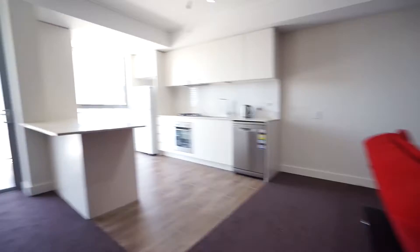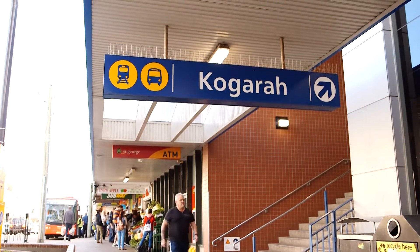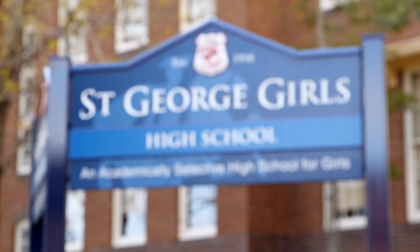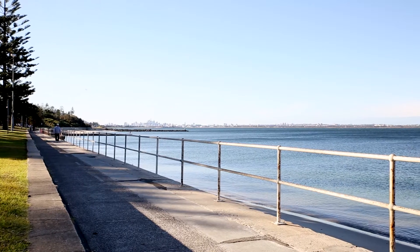Situated within a well-maintained complex, this one-year-young apartment is only five minutes' walk from Cogra Station and is surrounded by all Cogra's amenities such as hospitals, schools, shopping centres, cafes and restaurants, and Brighton Beach is just a minute away.